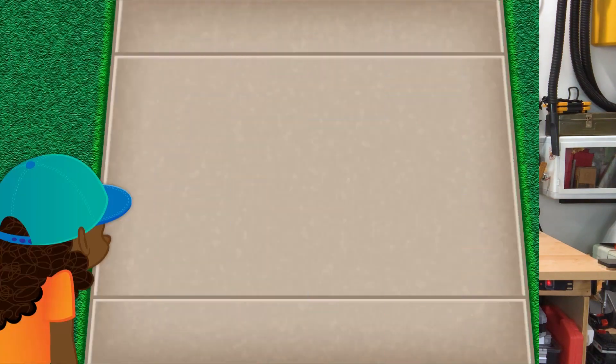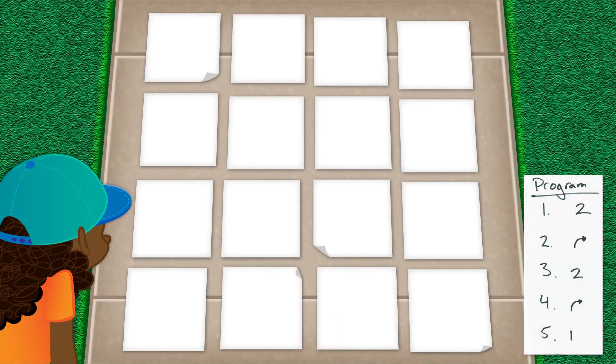Now here's a little program that I wrote. Let's run through this one together. My program is for a 4x4 grid with start and stop markers placed here and here.